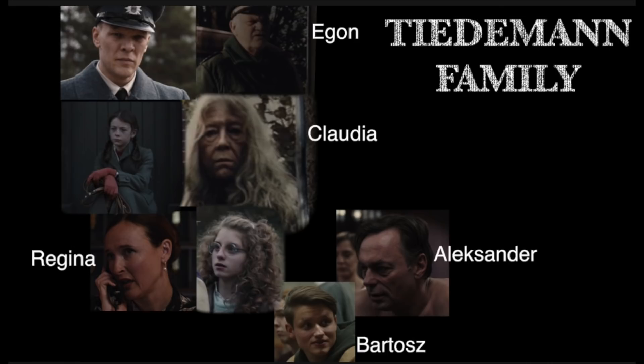Eventually Claudia grows up and becomes a time traveler locked in battle with Noah. Claudia is the mother of Regina, and she isn't very nice to her. Regina gets bullied as a young girl. A mysterious man calling himself Alexander comes out of nowhere, rescues Regina, and they eventually marry. Alexander impresses Claudia at a job interview, welds the door I mentioned, and eventually runs the power plant. Regina and Alexander have Bartosz. Regina runs the hotel and has cancer. Bartosz and Jonas used to be best friends but fell out over Martha.